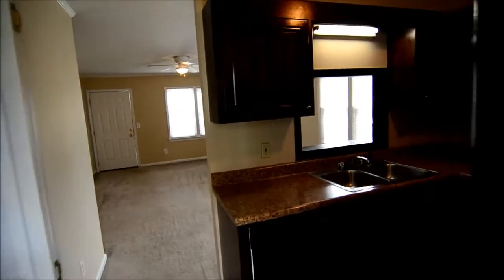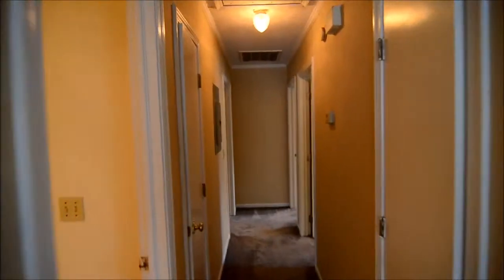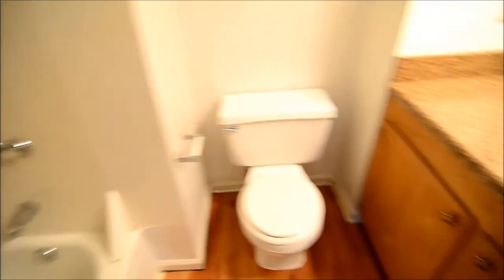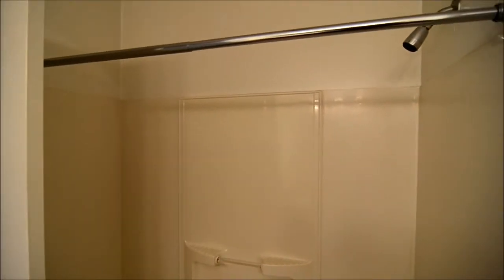Heading back inside, we're going to take a look at the bedrooms and bathrooms, which are right down this hall. First on the right there's a coat closet, and right across from it on the left is the main bathroom — it has a single vanity, a little bit of extra countertop space, and a shower and tub.